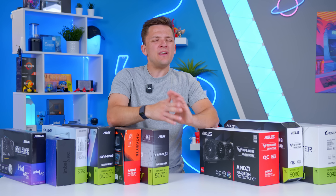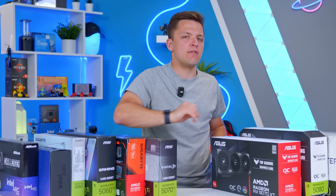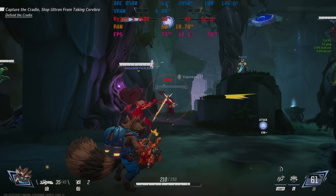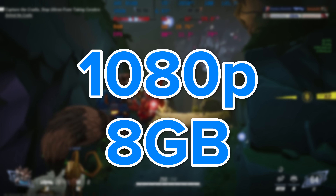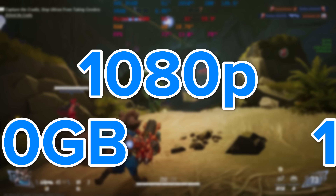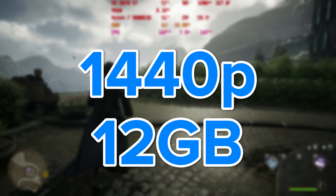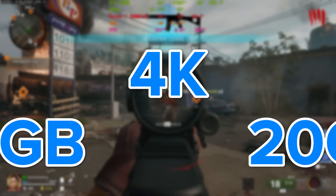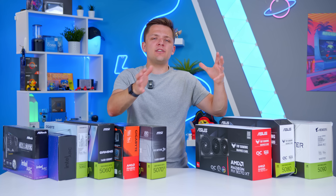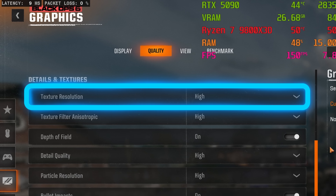A question I often get asked is: how much video memory do you need? Typically for 1080p, you want at least 8 gigabytes of video memory, but really if you're going to try and future-proof your build, you want to be more in the 12 gigabyte region. For 1440p gaming, you'll want around 12 to 16 gigabytes, while 4K gaming can require anything from 16 gig to 20 gig or even higher. VRAM is heavily linked to texture settings in your game, so if you like really high textures, bear this in mind when looking at memory.